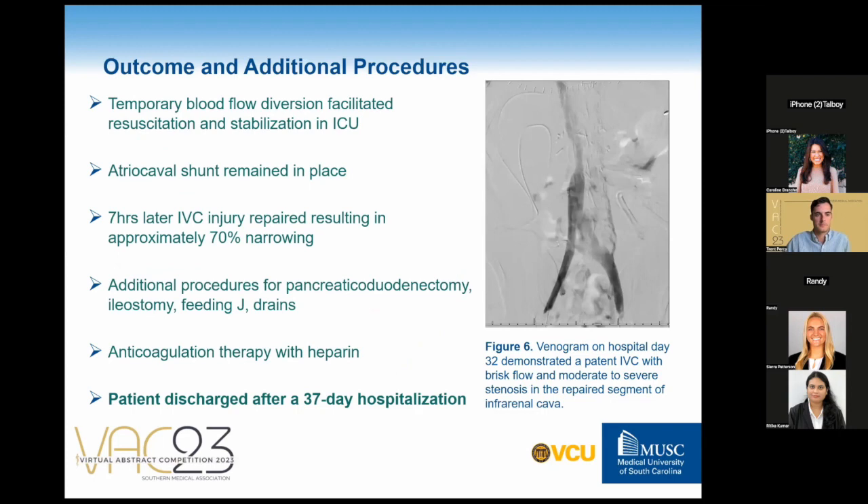The temporary blood flow diversion provided by the shunt facilitated the resuscitation and stabilization of the patient as they underwent aggressive rewarming in the surgical trauma ICU. The shunt remained in place for about seven and a half hours before returning to the operating room. With the patient no longer hemodynamically unstable, coagulopathic, or actively bleeding, the IVC injury could be thoroughly inspected and repaired. The atriocaval shunt was removed carefully under transesophageal ultrasound guidance through the reopening of the previous atriotomy purse-string suture. The chest was then definitively closed.